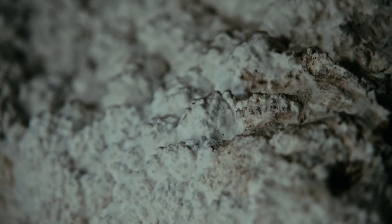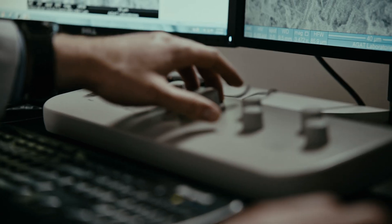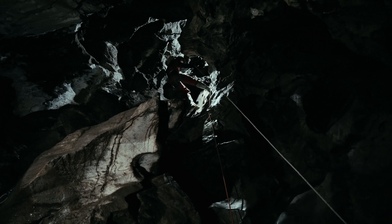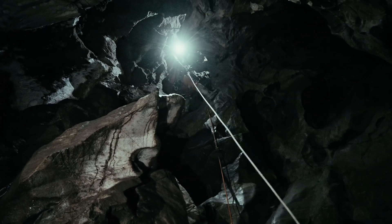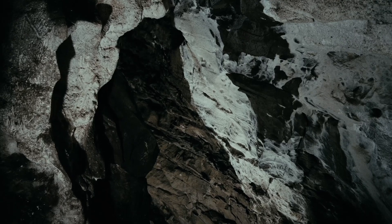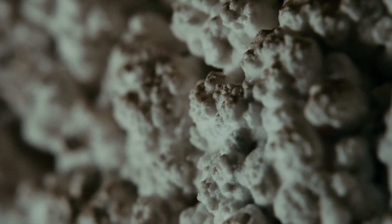Moon milk is a deposit that looks like a white paste accumulated on the walls of caves. It can be hundreds of years old, it can be thousands of years old. There's research that shows that it might be helpful in the medical world, and that it might also be helpful with understanding how organisms will survive in more extreme environments like space. I think moon milk is extremely mysterious — very few of us have a good grasp of what it is or how it gets there.